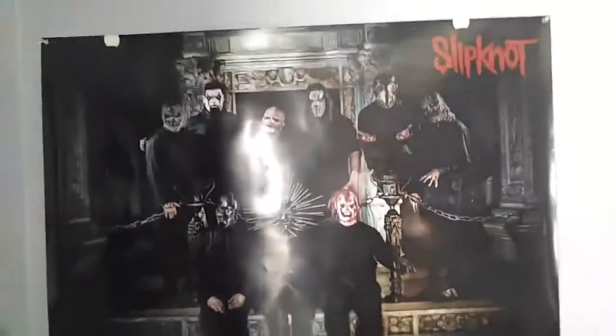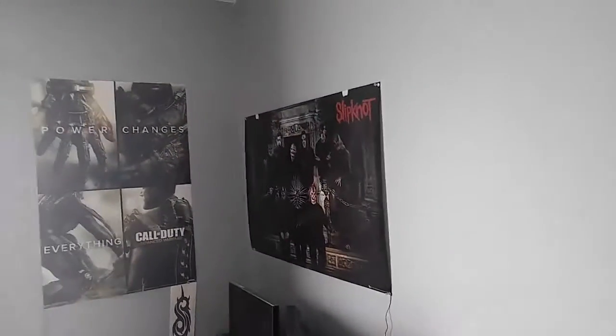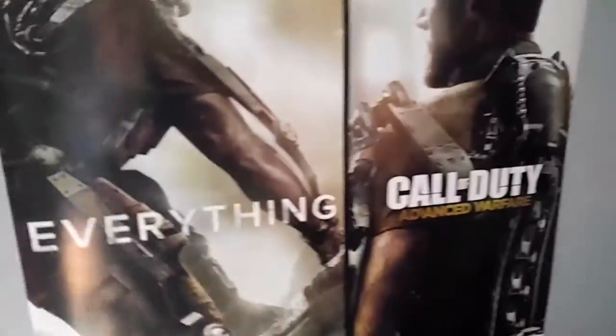Xbox controller. My Slipknot poster. And Advanced Warfare — because you know that game's awful. My sister got that for me; she has no idea how bad that game is. But I hung it up.